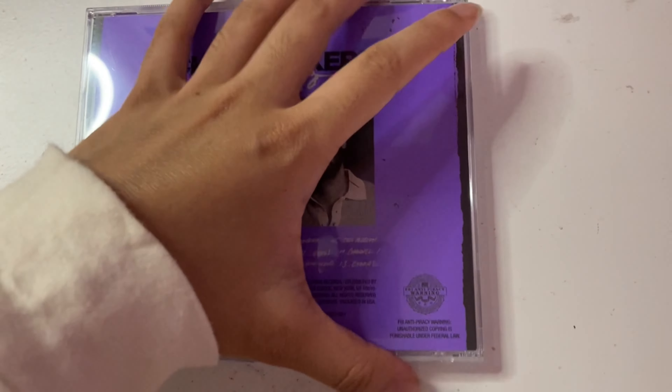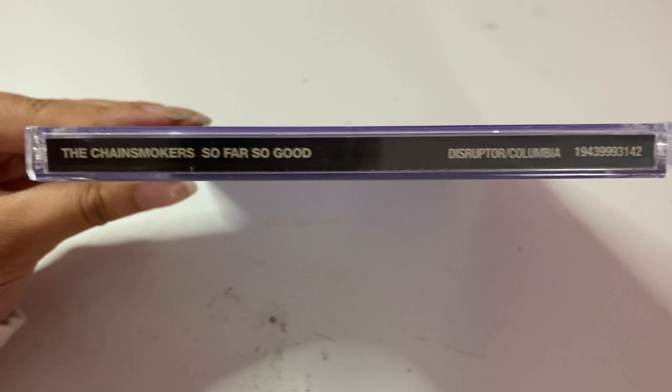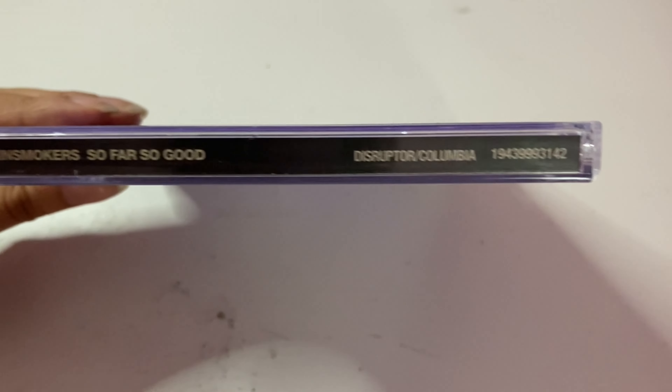And then the back cover — I should also show you guys the side in case you're interested. So on the spine, it says the Chainsmokers, So Far So Good, Distributor Columbia, and the UPC code.